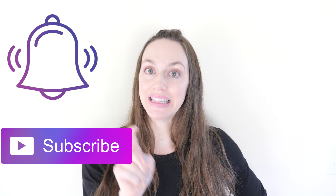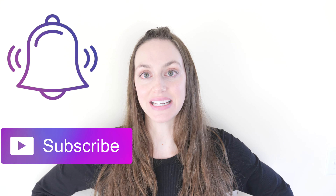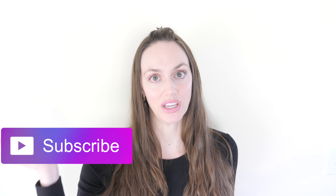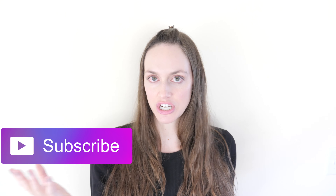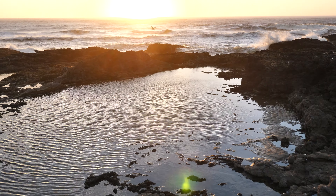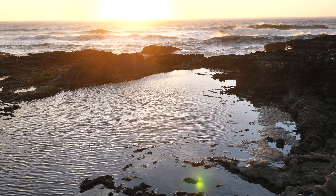Thank you guys so much for watching. Please hit that subscribe button and notification bell, and check out the link in the description for a discount coupon for Diclofenac if you want to try that out. I also have my video on turmeric milk tea linked here. Thank you guys so much for watching.